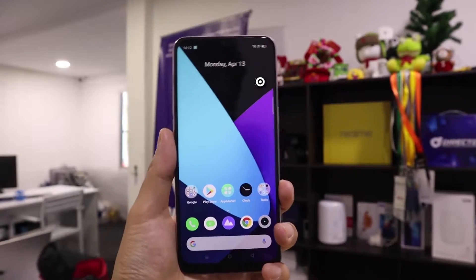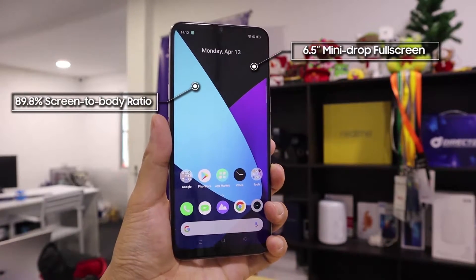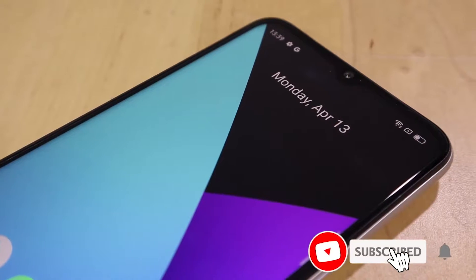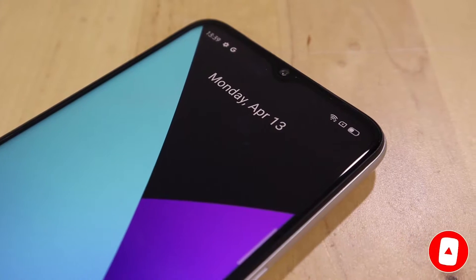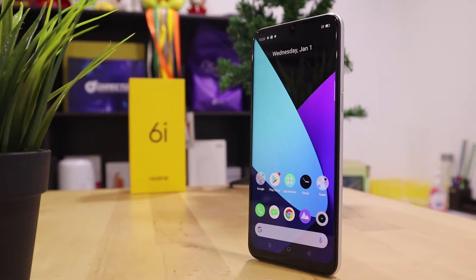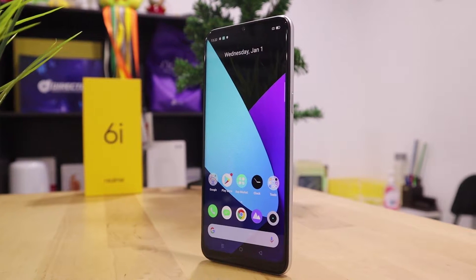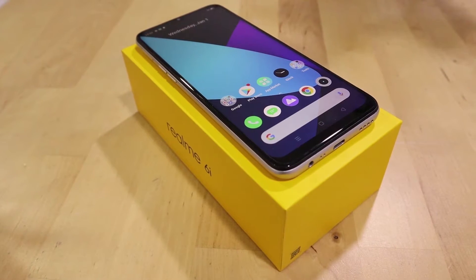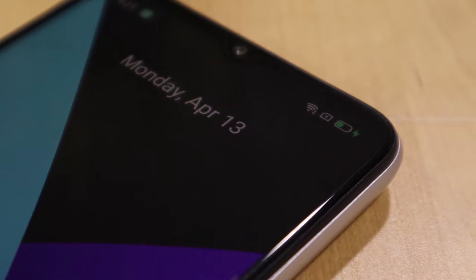The Realme 6i has a massive 6.5-inch mini-drop full screen with an 89.8% screen-to-body ratio. Its screen ratio allows the display to show more information while maintaining a slim form factor that feels okay in hand. Like other full-view displays, the Realme 6i provides an immersive experience when watching videos or playing games. It also comes with Eye Care mode to protect your eyes during long usage periods.